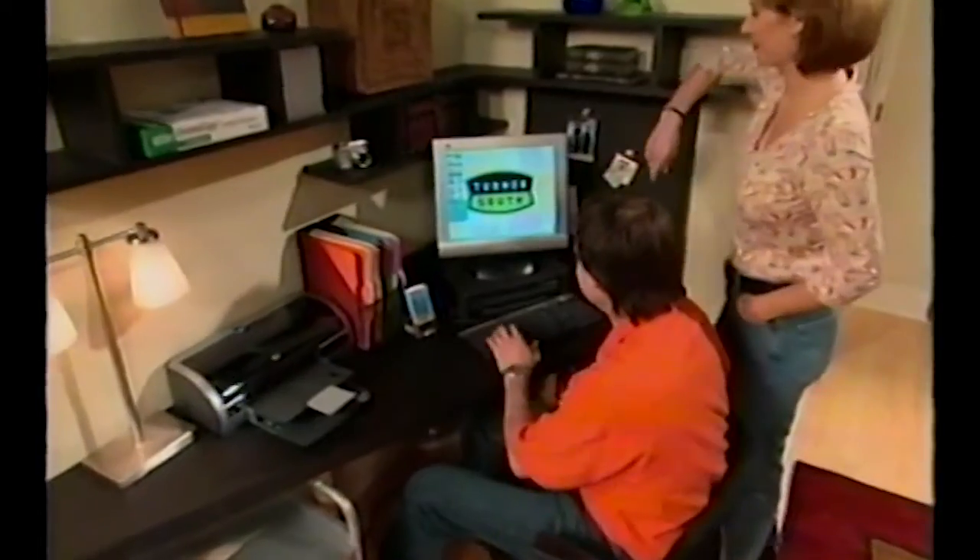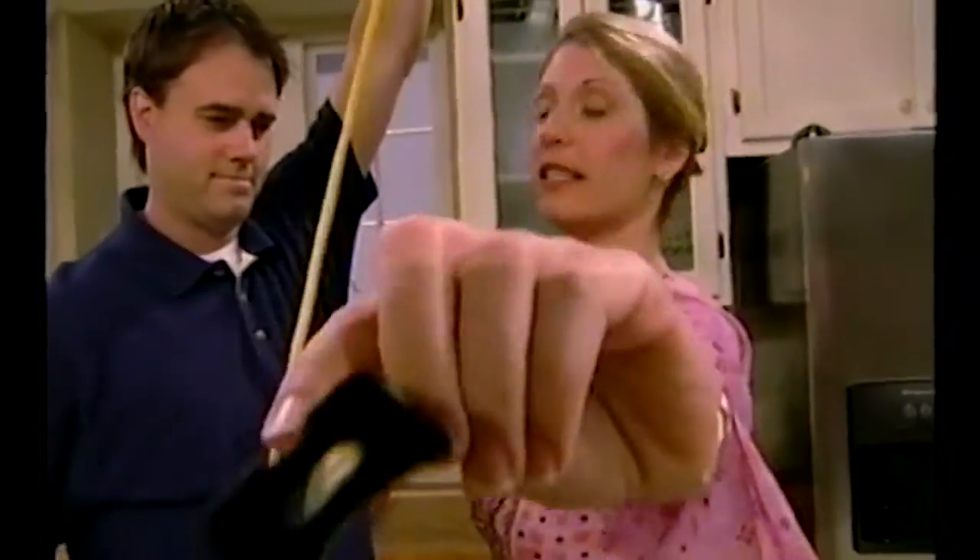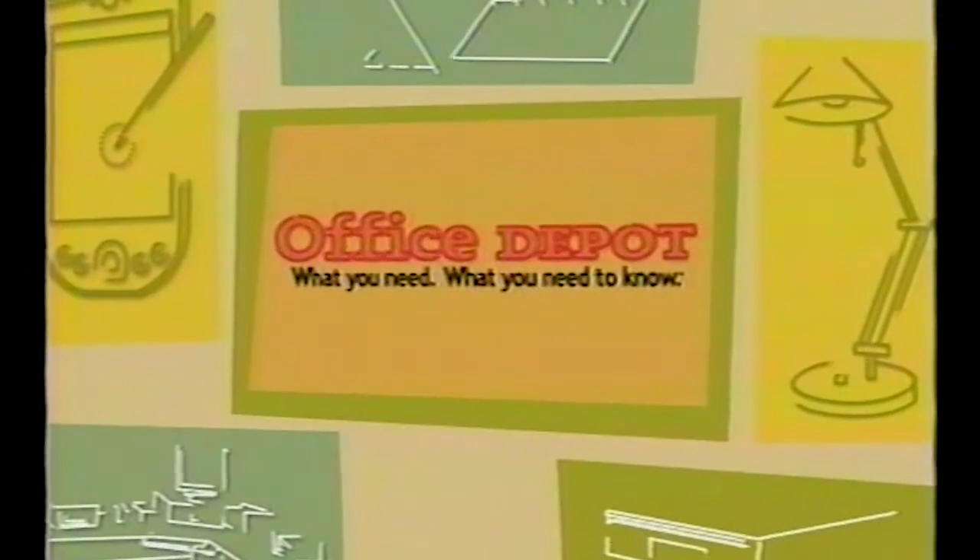What you need. What you need to know. Office Depot and Turner South deliver the know-how you need. Weekdays on Southern Home by Design. Sponsored in part by Office Depot.